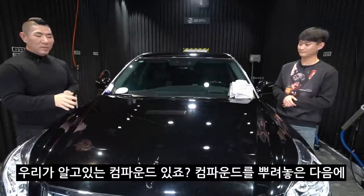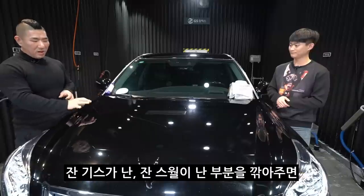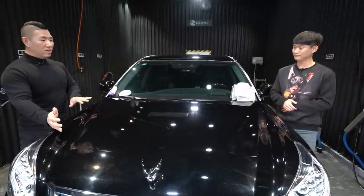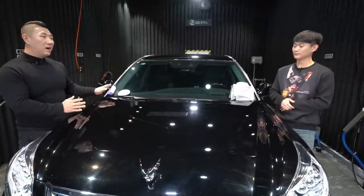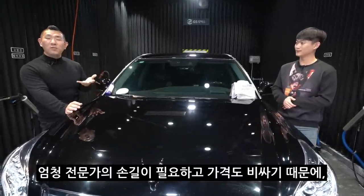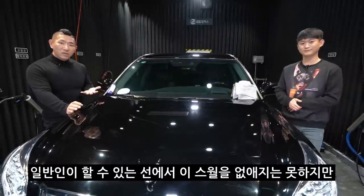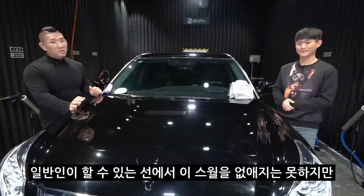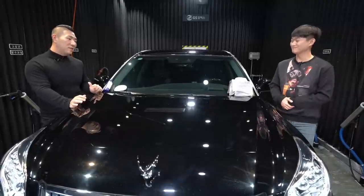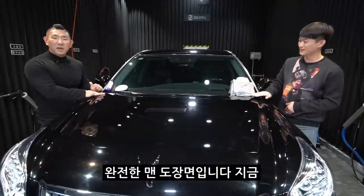컴파운드를 뿌려놓은 다음에 폴리싱 기계로 광택을 내서 연마를 시켜 스월이 난 잔 스크래치 부분을 깎아주면 수월들이 다시 사라지긴 합니다. 근데 그 비용이 굉장히 비싸고 전문가의 손길이 필요하기 때문에, 오늘은 일반인이 수월을 완전히 없애지는 못하지만 감출 수 있는 방법에 대해 설명드리려고 합니다. 완전한 면 도장이에요 지금.